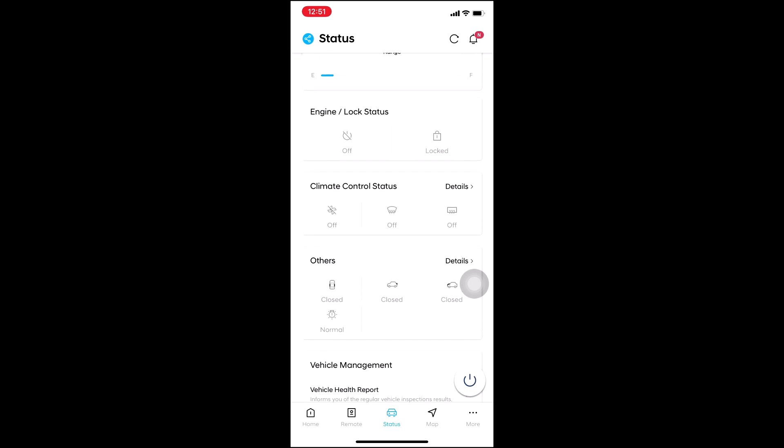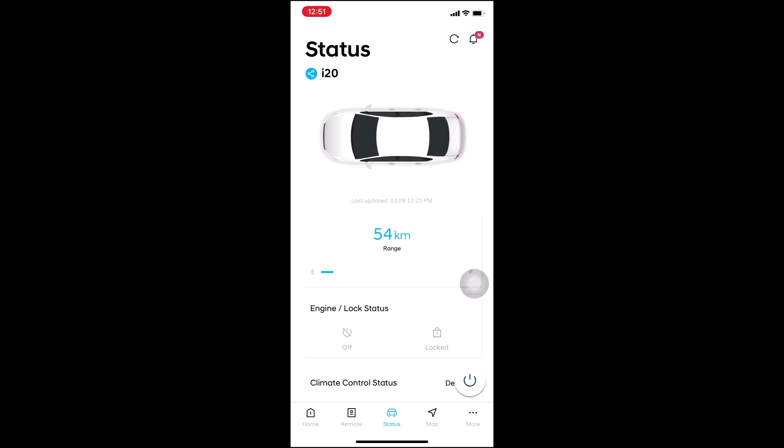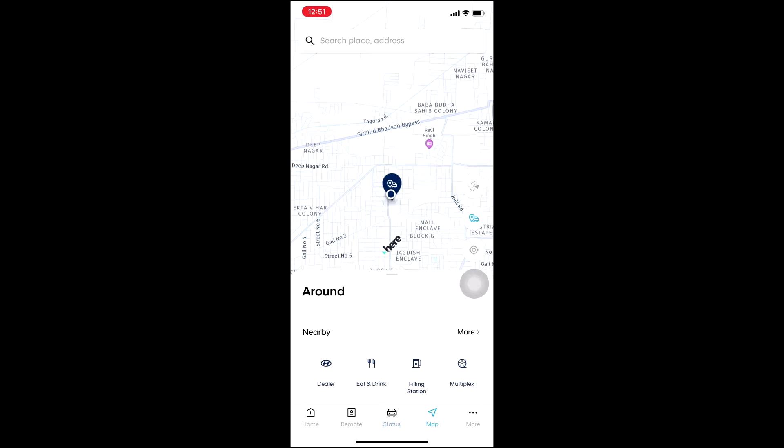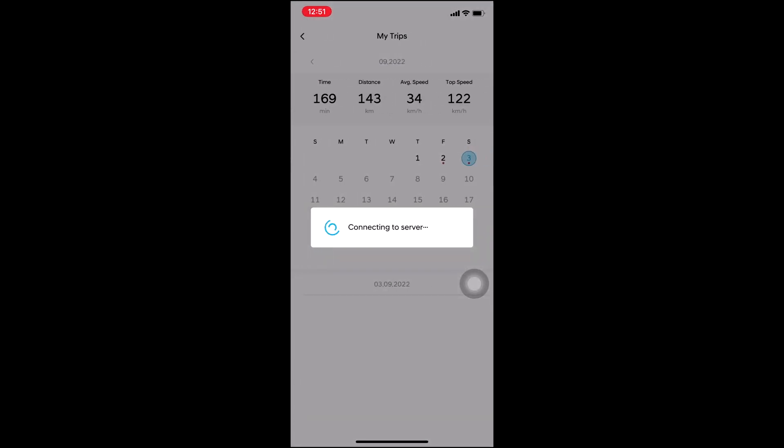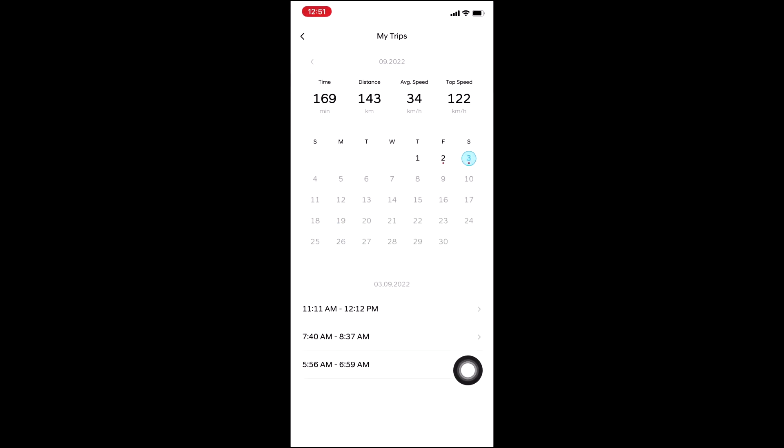Another feature is the map, but this is not a very attractive feature for me because Google Maps has way more features than this. What you can do is click on More and go to My Trips.